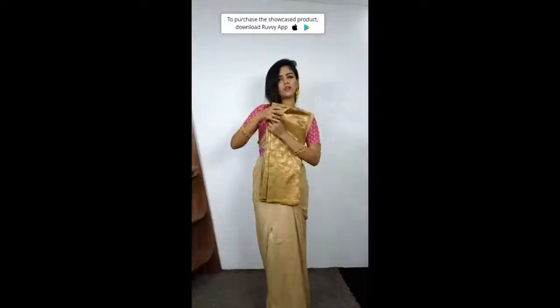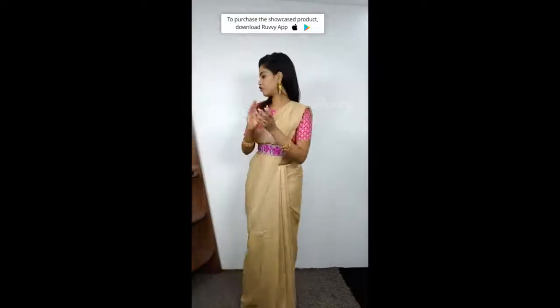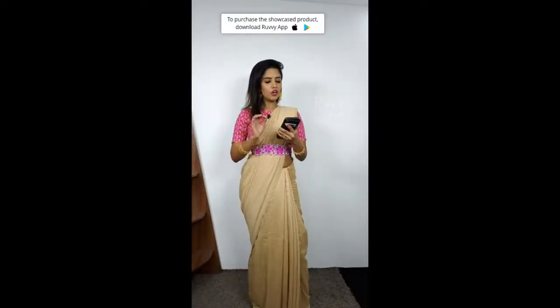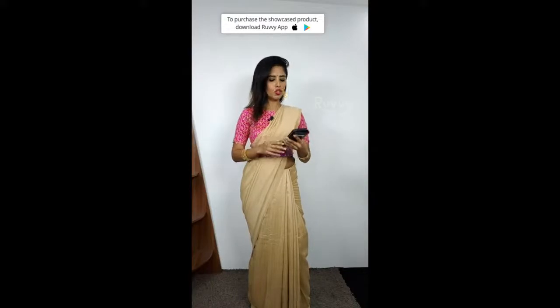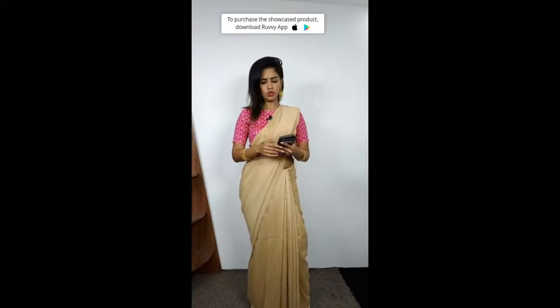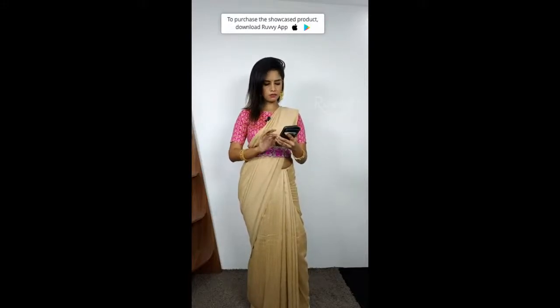You can also use the sari. The best part is you should start making a purchase now. The price is Rs. 2200 for both. We have the coupon code RUVVY20 — 20% discount up to 300 rupees. Please make a purchase quickly, and as soon as you receive the saris, you will be like, wow, I made the right decision.